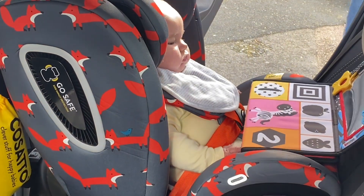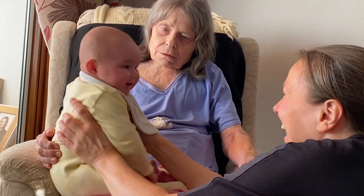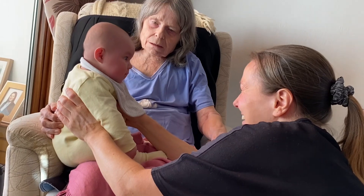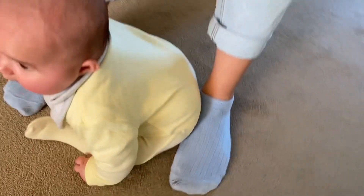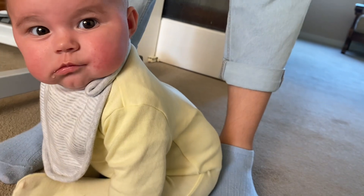A little bee, a little bee — I was talking to you. Are you sitting like a big girl? Are you sitting like a big girl?